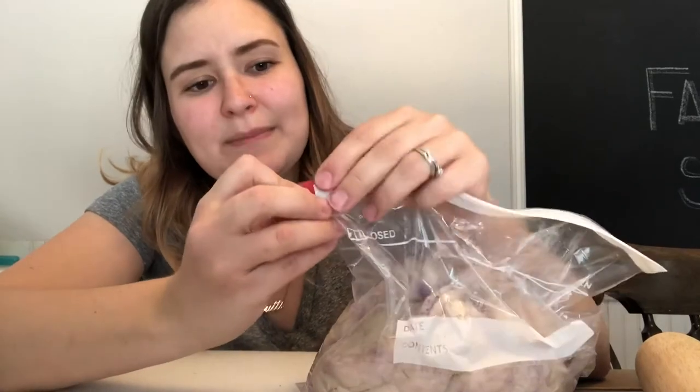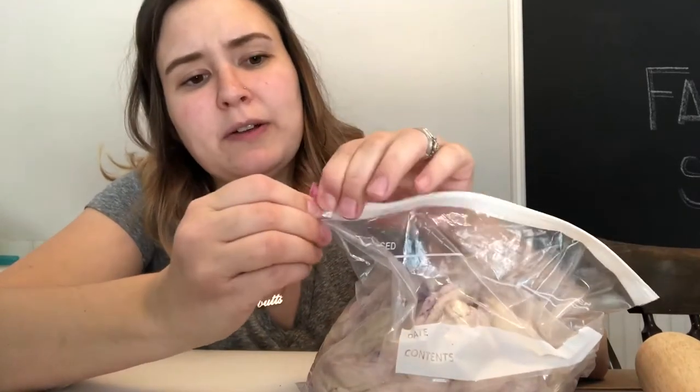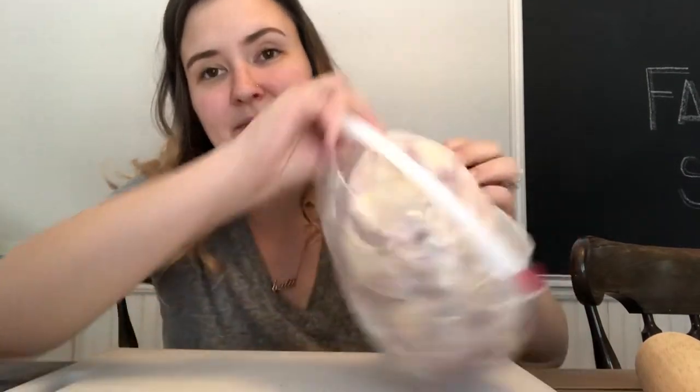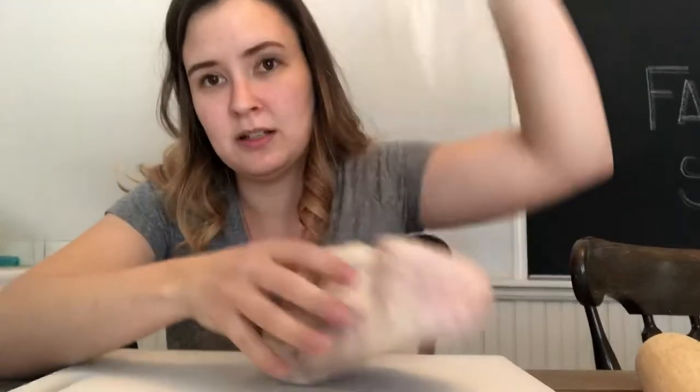It kind of reminds me of the episode of Bob's Burgers where they go to look in the factory and they find that huge thing made out of taffy and it looks like it's a body. Maybe it has like a small Play-Doh.